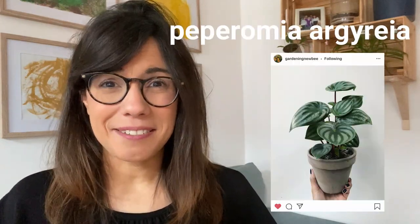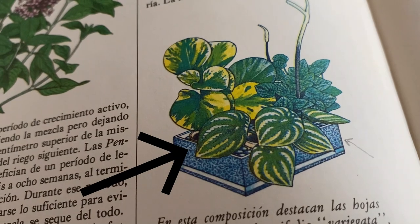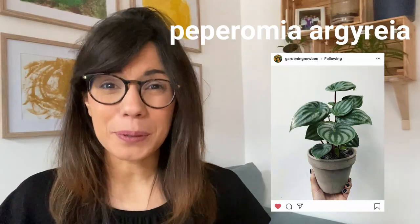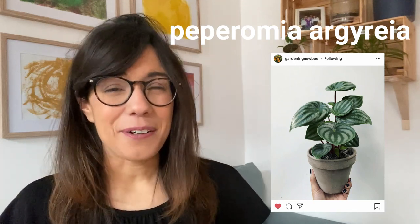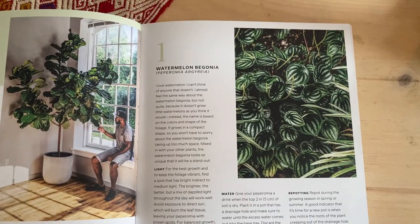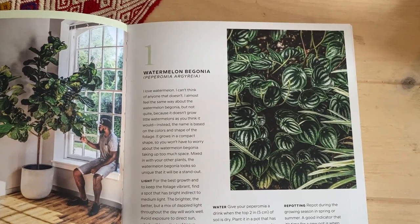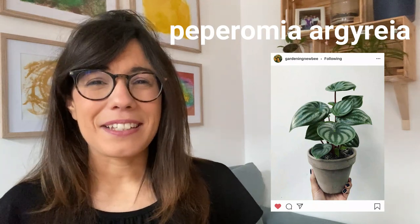Number one is the watermelon begonia. This plant is so beautiful, first of all because it resembles a watermelon. I actually found this plant in both books, so I'm guessing it was trendy in the 1980s as it is now in 2020. On top of that it's not so big, so it will be perfect for a small space in the apartment, especially now that we don't have so much plant surface anymore.